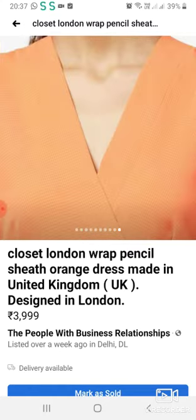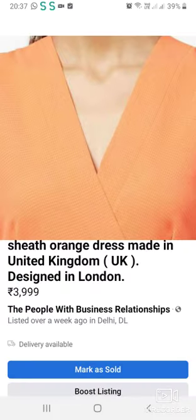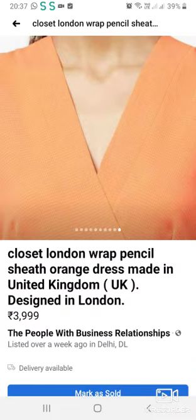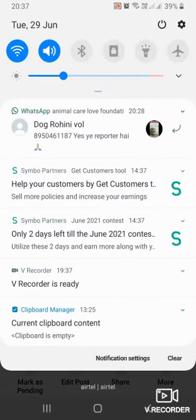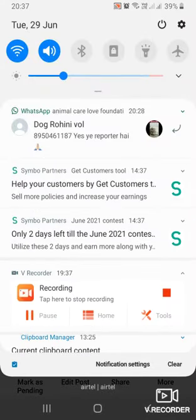There are some other dresses that you can purchase. Please support us. Here are some accessories.